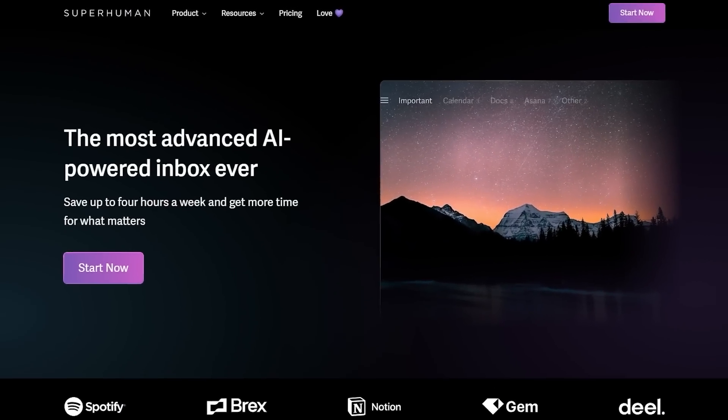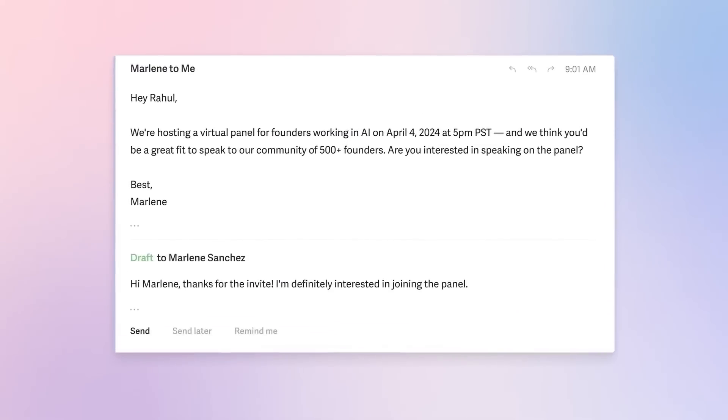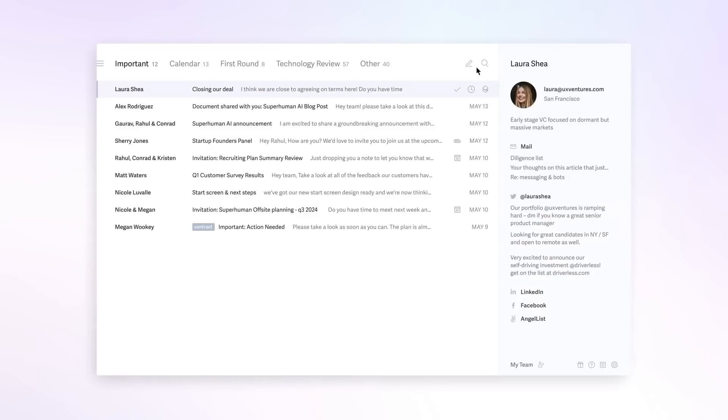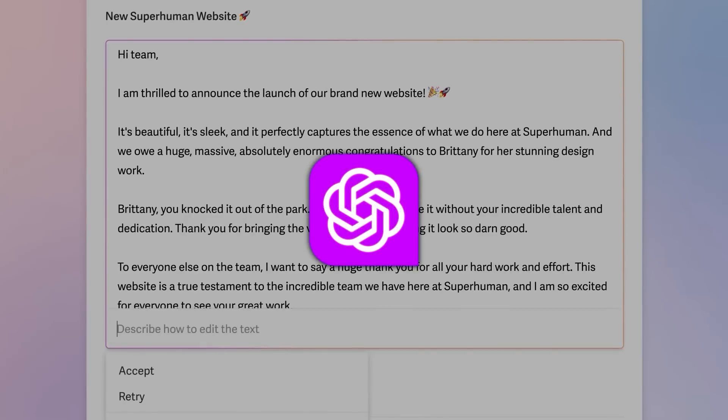Another company, Superhuman, tested the model to create an auto-suggestion feature for email responses. These examples show how a lighter, cheaper model can open up new possibilities for applications that developers couldn't afford to build with larger, more expensive models like GPT-4.